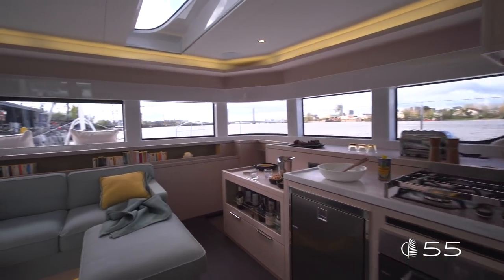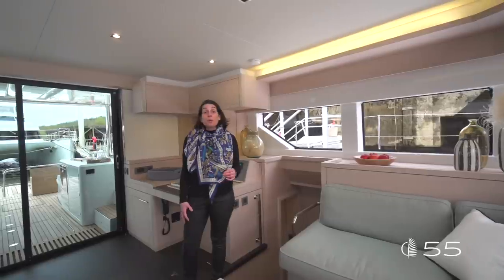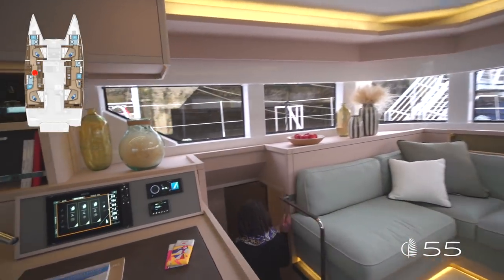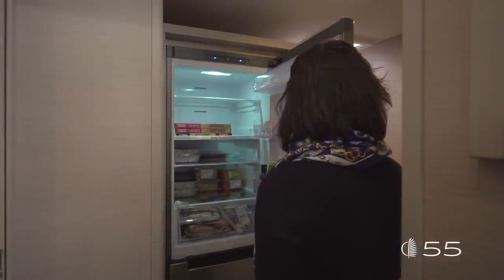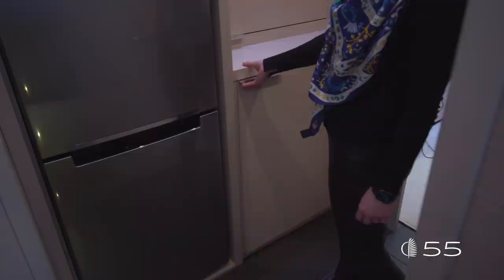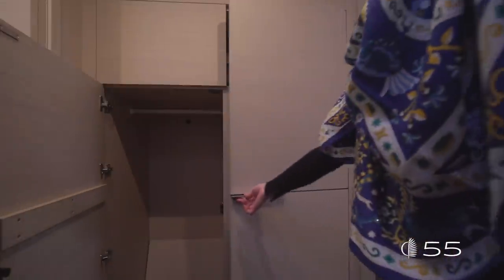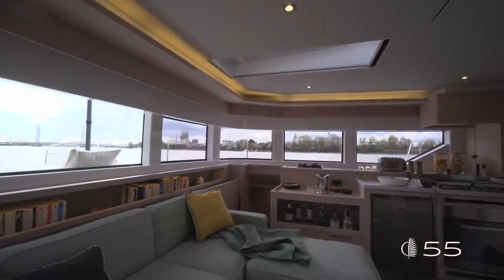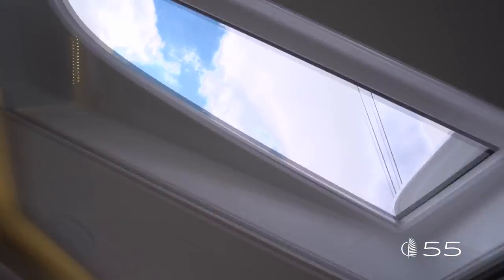Wherever possible, smart drawers provide easy access to all storages, even underneath the sofa. Aboard this Lagoon 55, a secondary galley area stands out on port — a real pantry and laundry room, an asset for long cruising. The pantry features a full-height fridge and freezer and a large amount of storage. It can be equipped with a washing machine and dryer to become a truly separate laundry room. One major innovation in the saloon is the integration of overhead windows in the coach roof, a promise of exceptional luminosity and a new view of the outside.